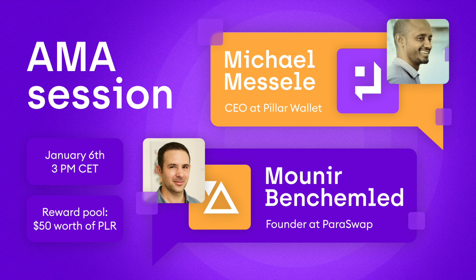That sounds familiar to Paraswap's structure — we have the UI, Paraswap.io, and the API, which can be seen as two different products. One is the infrastructure product with the API and smart contracts; the second is one of the users of the API. The EtherSpot SDK is the platform, and the Pillar Wallet is one of the users of that platform. I think you've got it spot on.